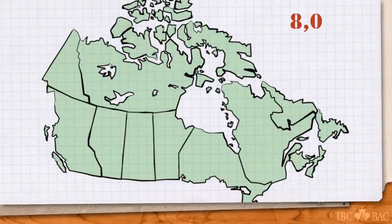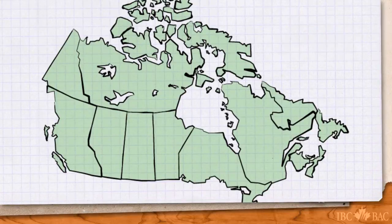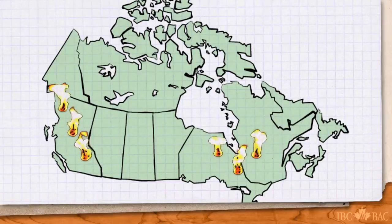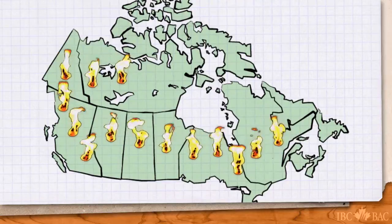In Canada, approximately 8,000 wildfires burn 2.5 million hectares of land each year. The regions most commonly affected are British Columbia and the boreal forest zones of Ontario, Quebec, the Prairie Provinces, and the Yukon and Northwest Territories.